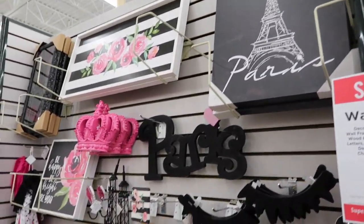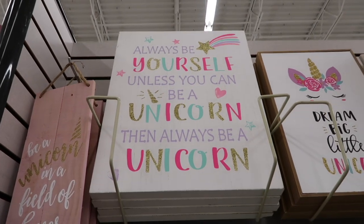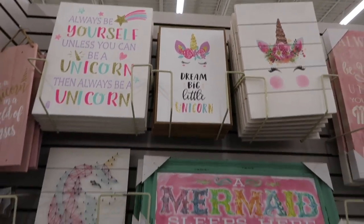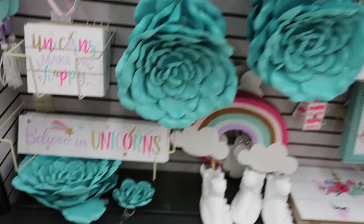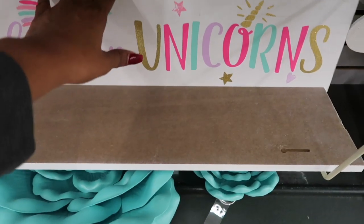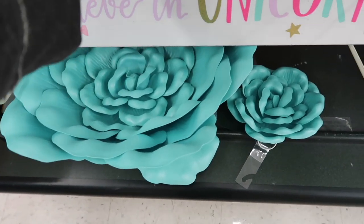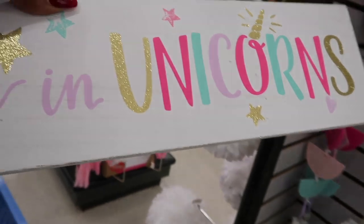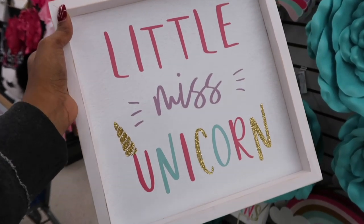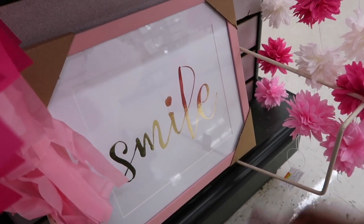This Paris thing is cute too, but I'm getting the flowers, not the Paris piece. I think this sign is cute — oh, I like this sign as well. I could do a little gallery wall here. I'll get one of these — trying to get one that's not messed up. Oh, these will be perfect because they'll bring out that baby pink wall.